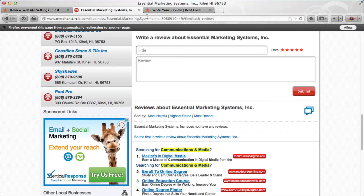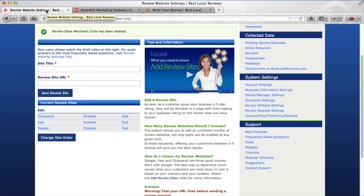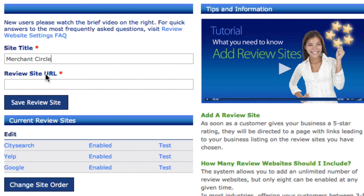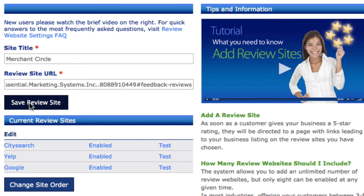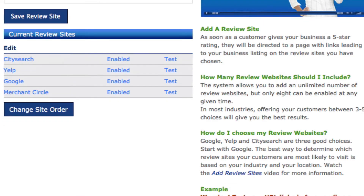I'm going up to the address bar and copying this full address, because this is the link I want to send people to. I'll go back into the system settings, type Merchant Circle under site title, paste the URL I just copied, and click Save Review Site. Merchant Circle is now one of the review sites in the list.